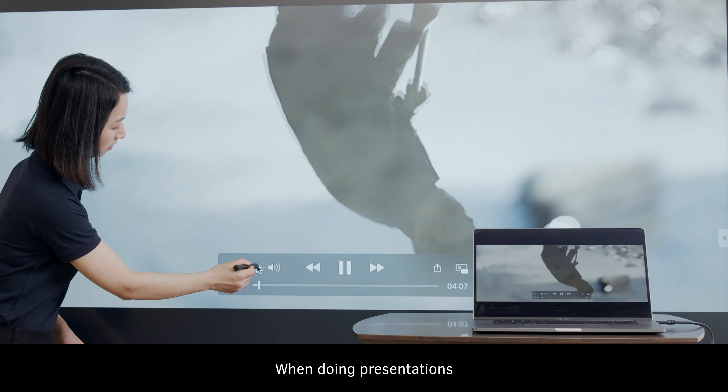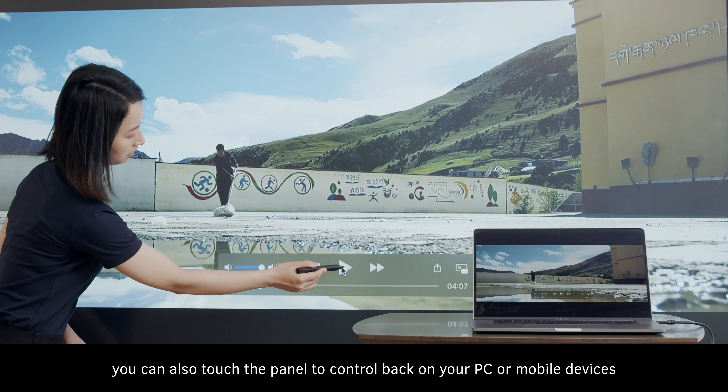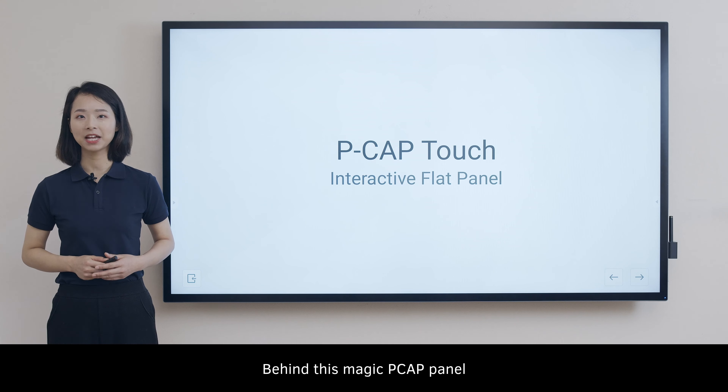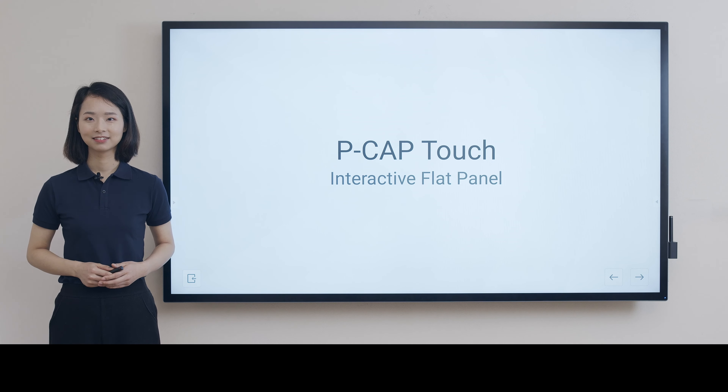When doing presentations, you can also touch the panel to control your PC or mobile devices. Behind this magic pick-up panel, we've studied thousands of meetings to create an ultimate and immersive experience. We'll be here with you. Cheers!